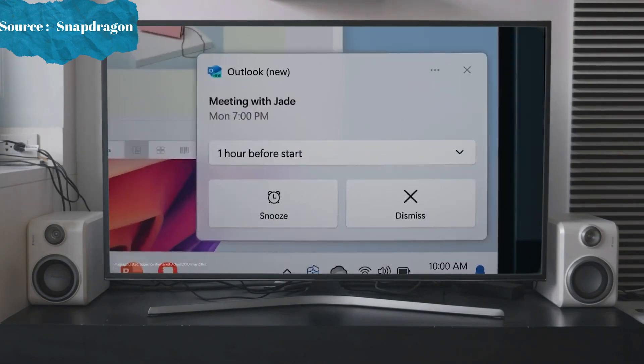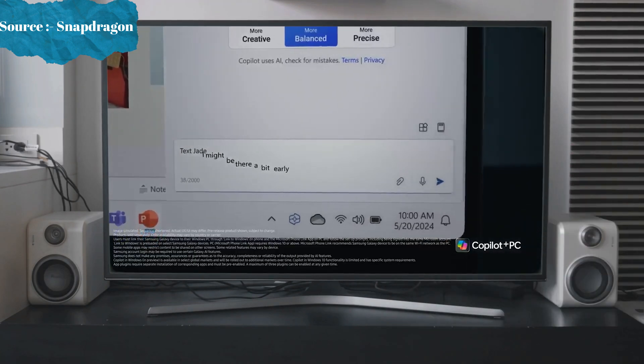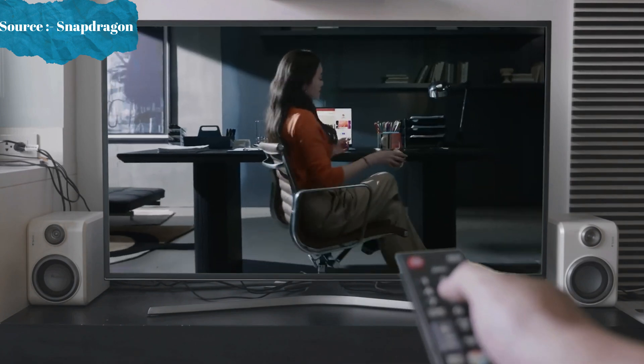Connect your workflow from PC to phone. Copilot brings your favourite apps, like Messages, to the big screen — just like that.